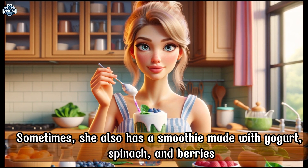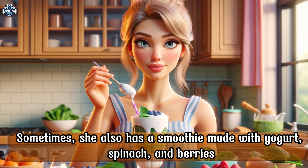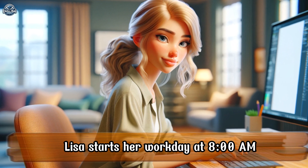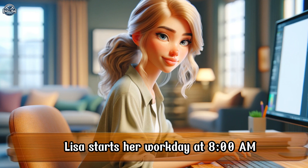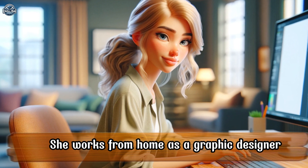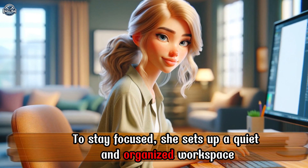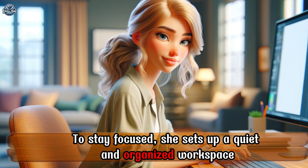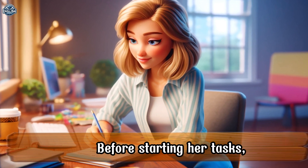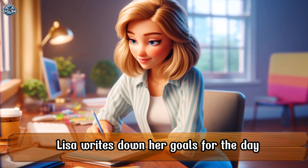Sometimes she also has a smoothie made with yogurt, spinach, and berries. Lisa starts her workday at 8 a.m. She works from home as a graphic designer. To stay focused, she sets up a quiet and organized workspace. Before starting her tasks, Lisa writes down her goals for the day.